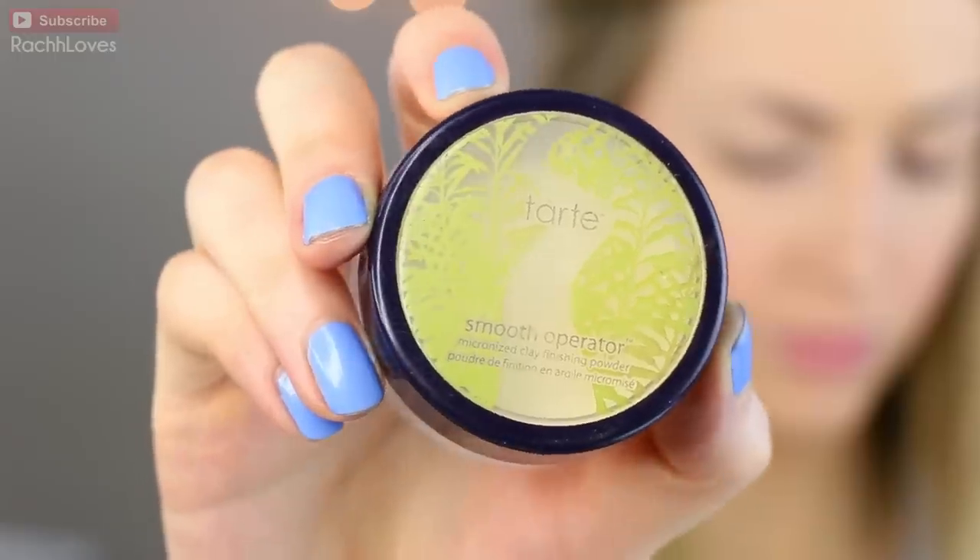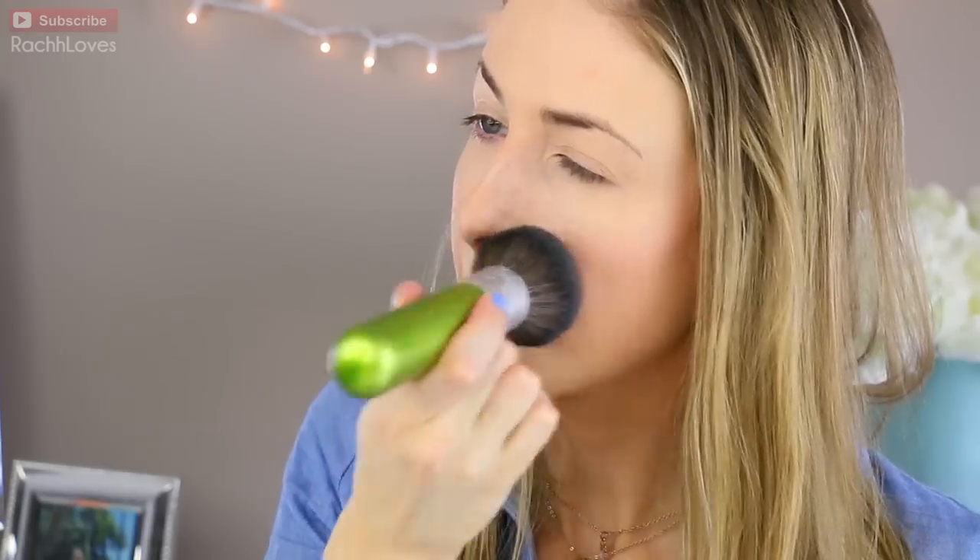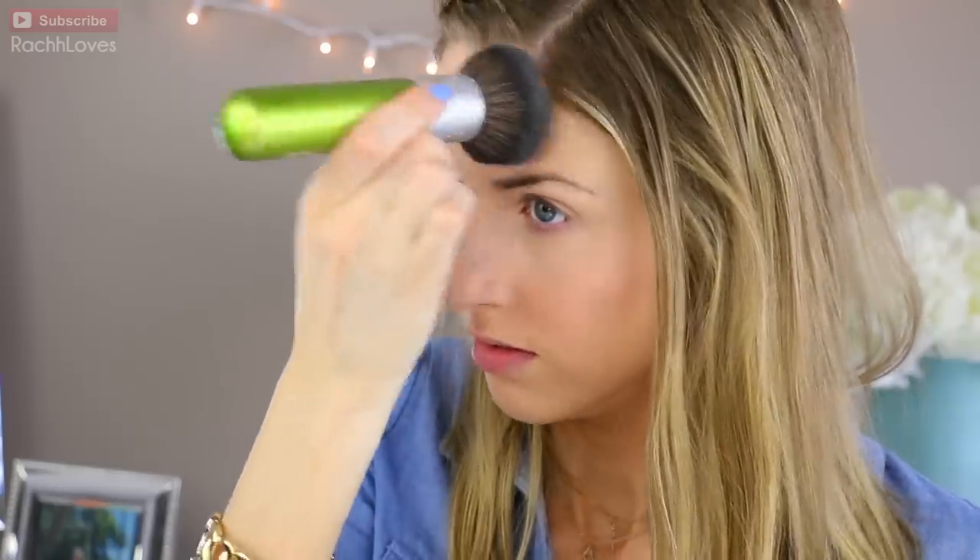I'm going to set my makeup with a translucent powder — this one is by Tarte, the Smooth Operator clay one. It's very fine, which I find is great for a no makeup makeup look. I'm going to take a big powder brush — this is by BH Cosmetics — and set just my T-zone, anywhere I tend to get oily.